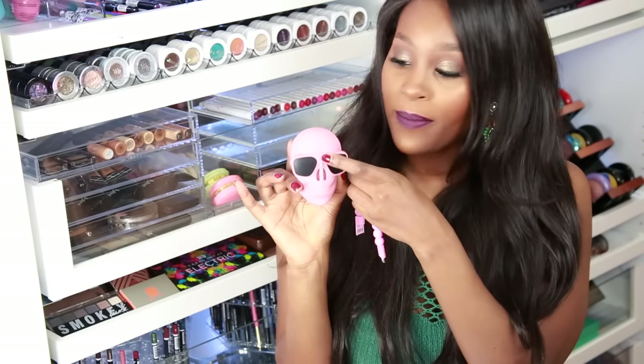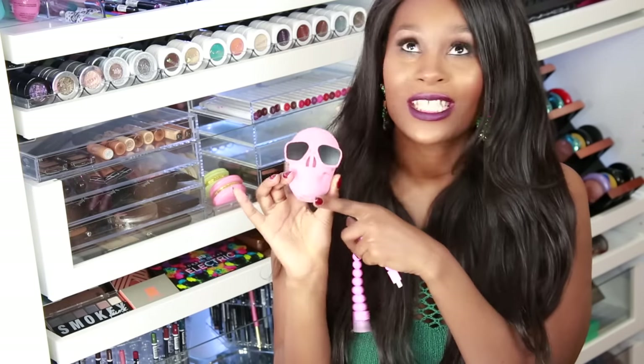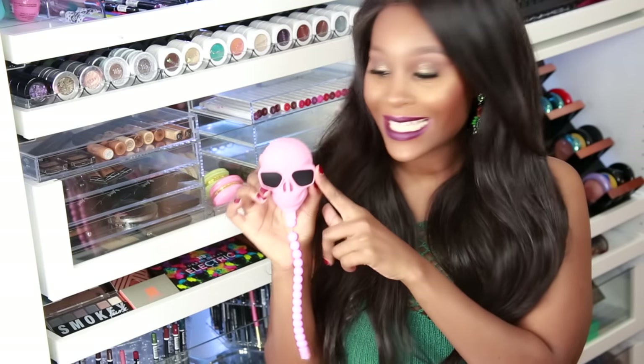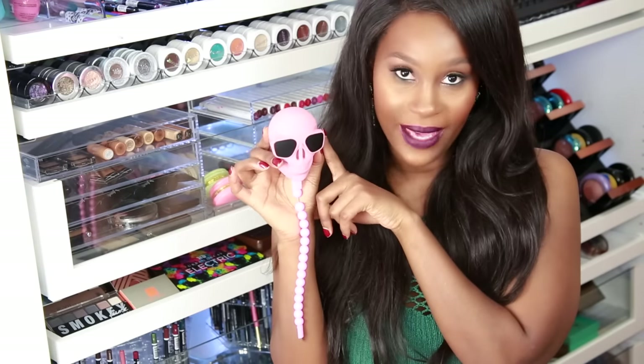I should have charged this beforehand. The power button is right here in the middle — you just press that when you're ready to use it. I think it's so cute and it's a great buy. I got this for $11.60, which I thought was very cheap for what it is. It's super cute and it's not going to break the bank.